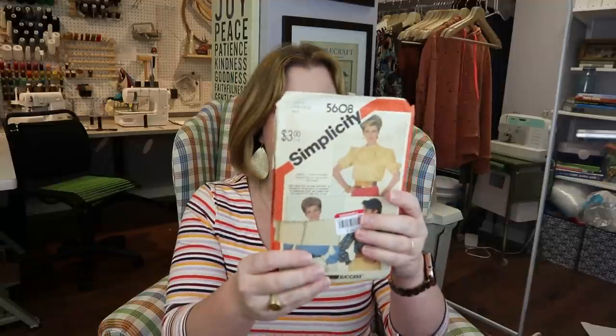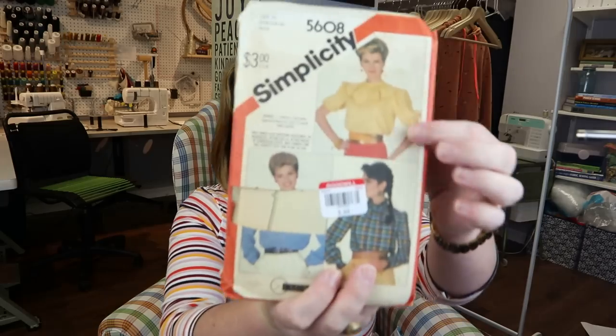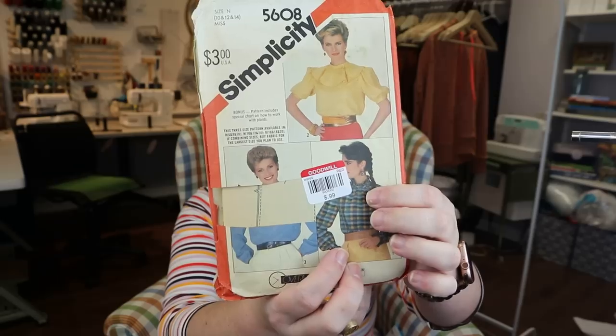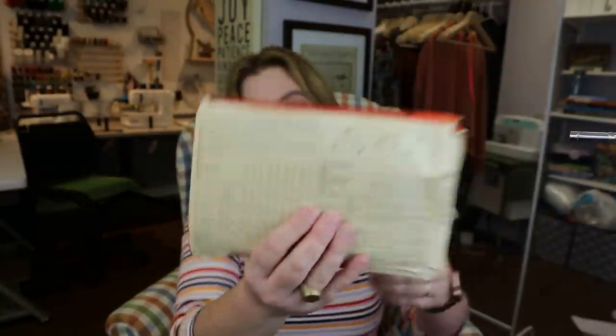I also grabbed this one — I can wear a size 14 in vintage patterns with a full bust adjustment. Someone cut out part of this pattern cover illustration — I don't know if they were doing collages or what, because this lady's whole shirt is missing. But the collars on these shirts are so fun. It's a multi-size — 10, 12, and 14 — so I could also make it for my daughter. The poofy sleeves would be adorable on her, and the high-necked version is really cute too.